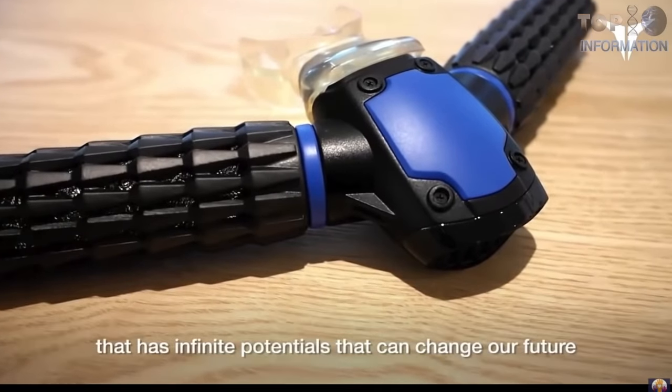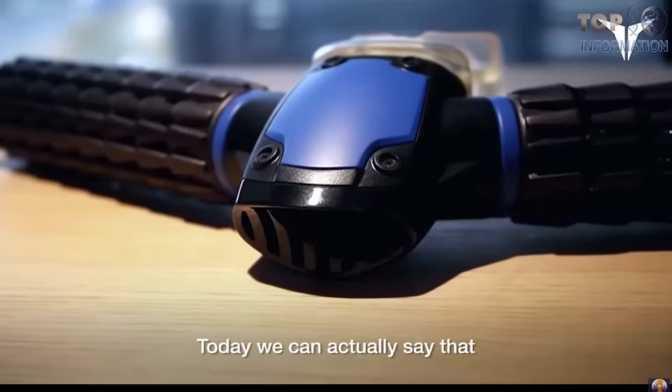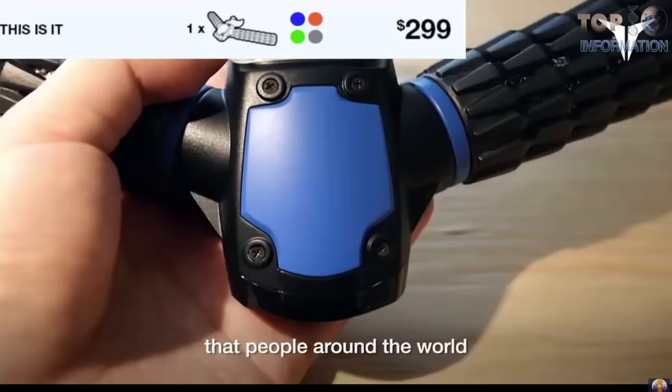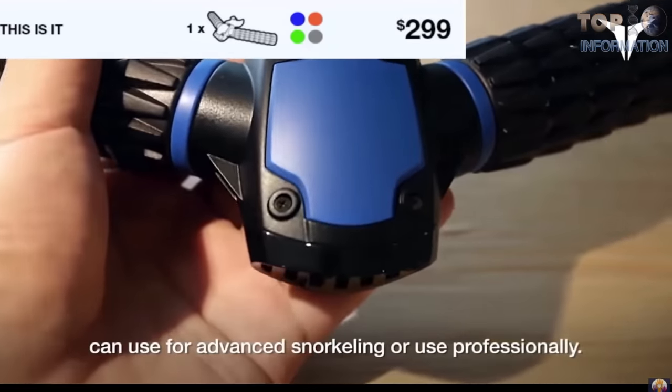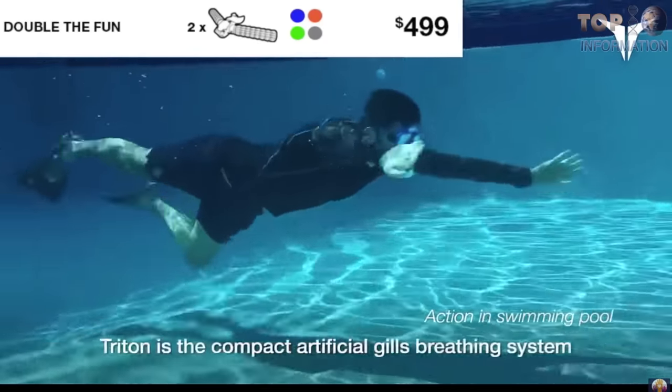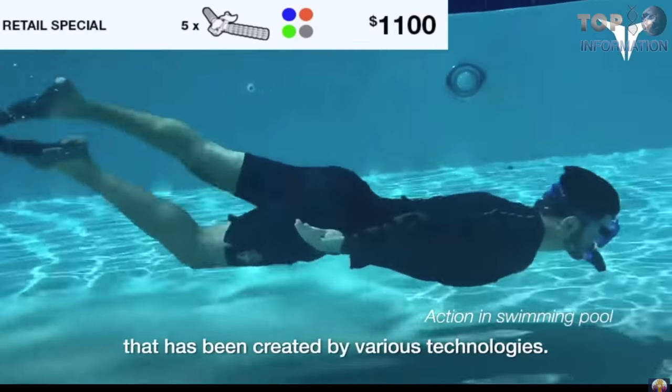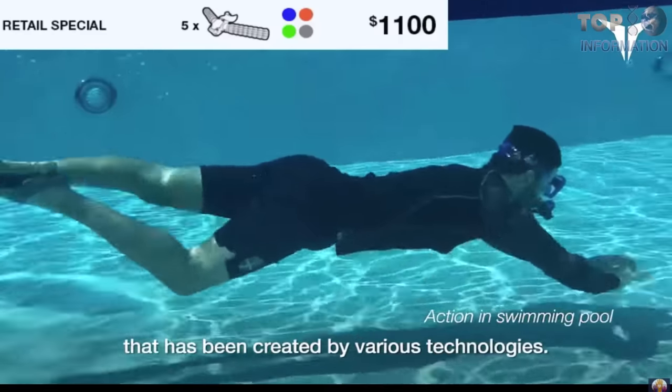Sometimes known as a closed-circuit scuba, the Rebreather takes a user's exhaled breath and recycles it, scrubbing out carbon dioxide, eliminating bubbles, and allowing for stealth underwater operations. Today, the technology is used in mine rescue missions, high-altitude mountaineering, and even spacesuits.